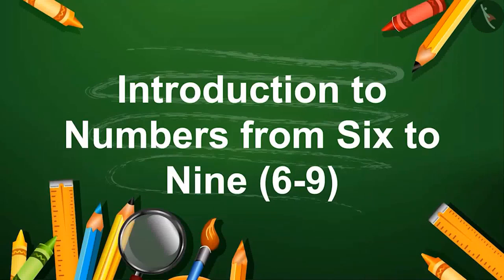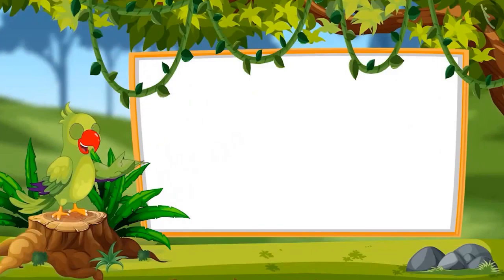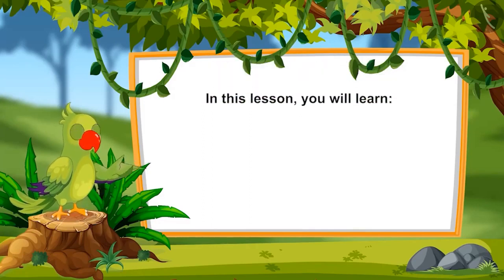Introduction to numbers from 6 to 9. Hello friends, I am the parrot. Welcome to this lesson. Let's see what you will learn in this lesson.